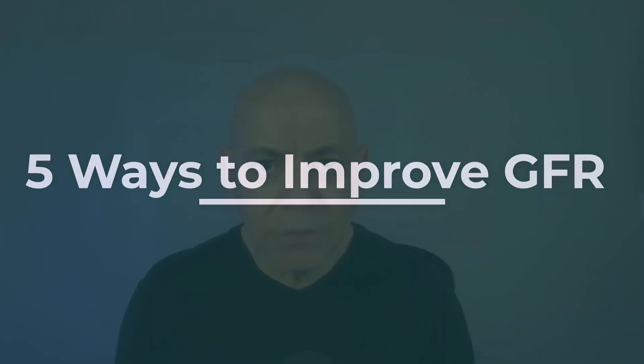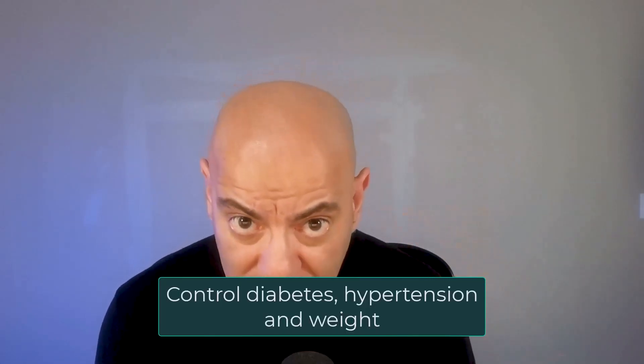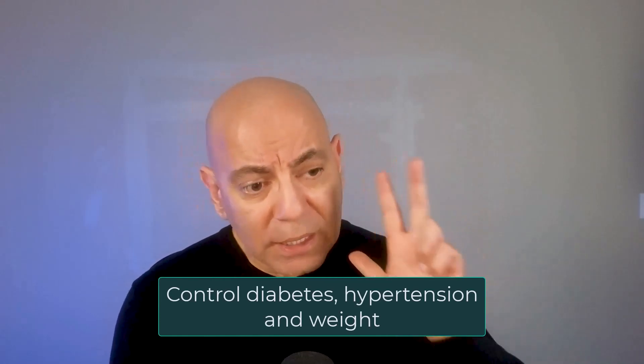In terms of improving your GFR, here are five actionable items you can start doing right away. First, understand the three big things that cause kidney disease: diabetes, obesity, and high blood pressure. If you have any of these three, they are absolutely modifiable. You have to start addressing them right away — work with your provider and your dietitian to make sure you're doing this.